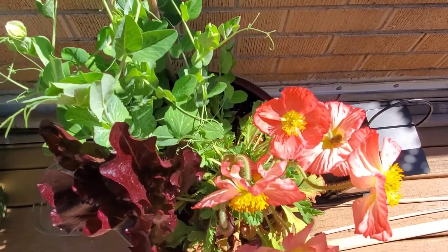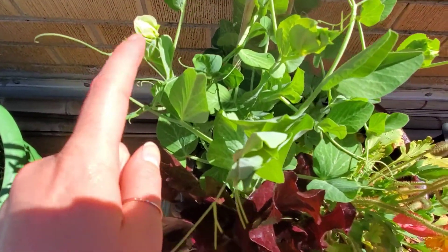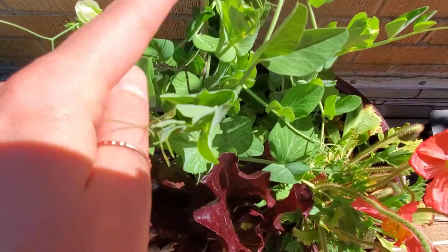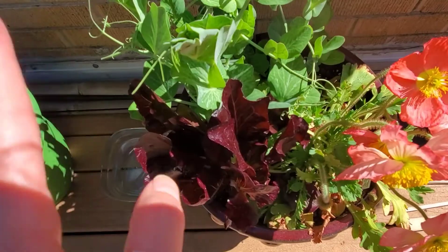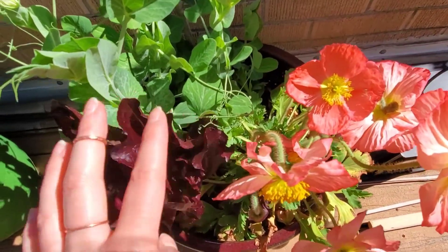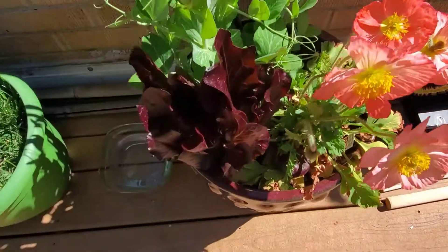Here are my other peas that are doing really well — you can see we're starting to get some action happening so that's really exciting. These guys are super happy. They're not quite in as much sun I think, so where the other ones looked a little toasty these are just chilling.